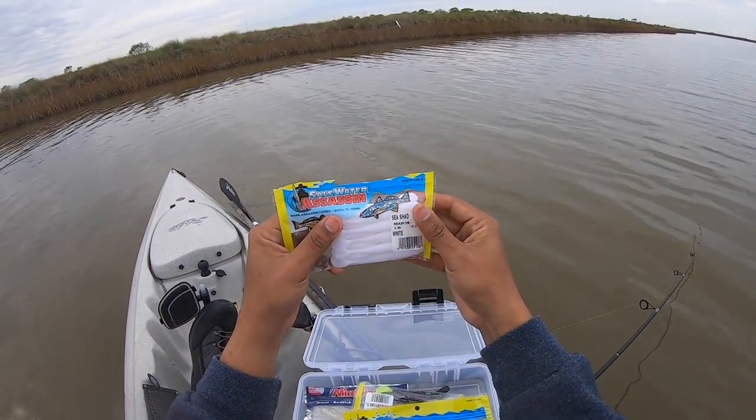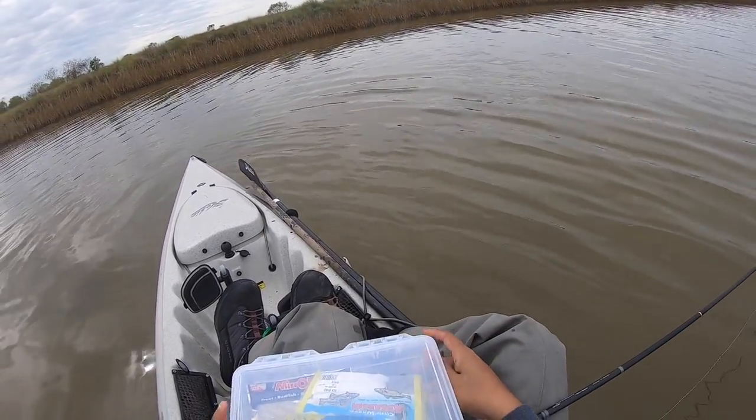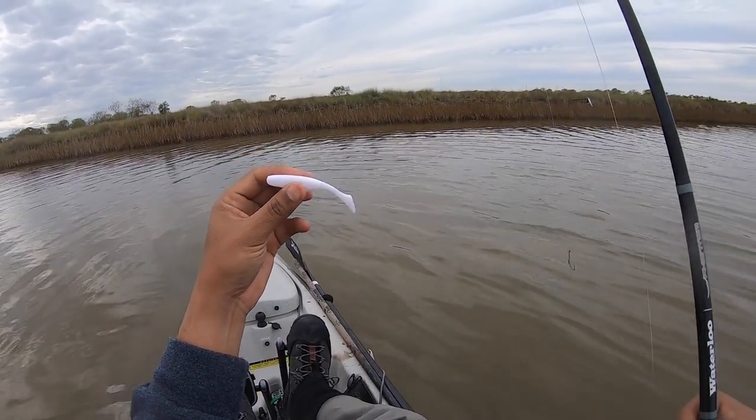I'm going to switch over to the Saltwater Assassin Sea Shad — something a little smaller than the Dye Dapper. It's a small little paddle tail, probably three inches.